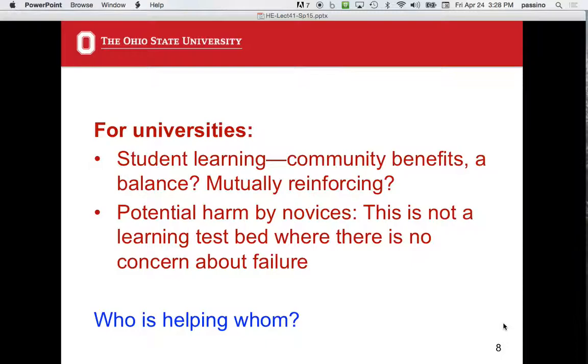There's potential for harm by novices. You've got to take a humble attitude. But it's not a learning test where you're unconcerned about failure. In a class, does it matter if you get a C or a B? Probably not. Down there, it matters a lot more — you're going to at least destroy hope, destroy relationships, or pollute technology. That's a really big problem.